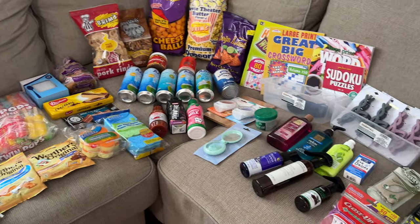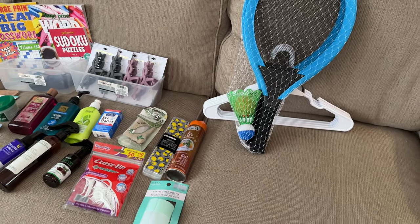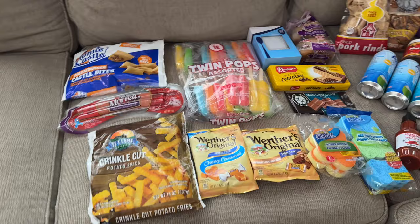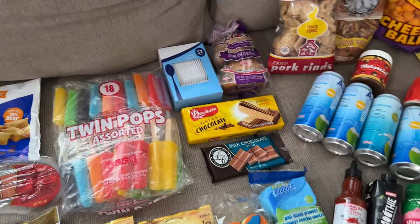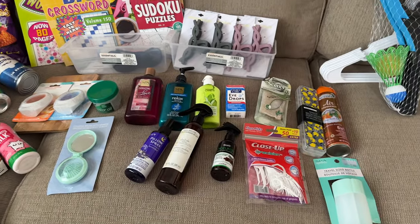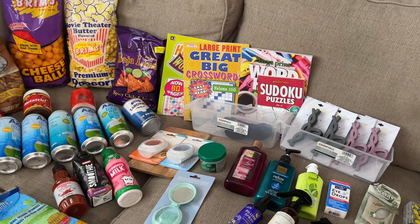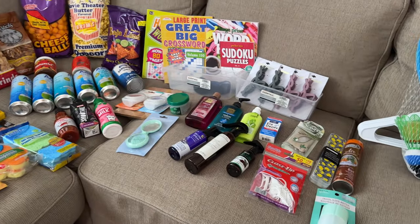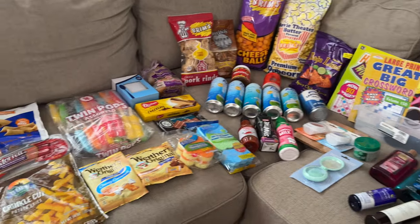So this is everything I bought from Dollar Tree today. It cost me $86 and some change — I know that's a lot for Dollar Tree, but everything is going to get used efficiently. The ice pops the kids are going to love, the chocolate wafers, candy, coconut water, lovely scents to help me de-stress, and some things to jog my memory. I hope you guys enjoyed this video. If you did, don't forget to like and subscribe. If you have a suggestion for my channel, please post it in the comments below. Thank you so much, have a good day!